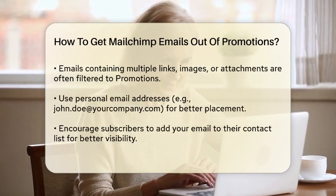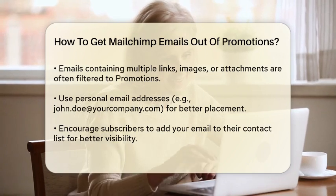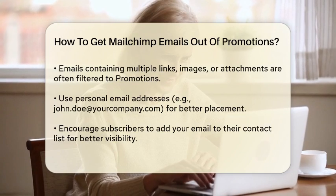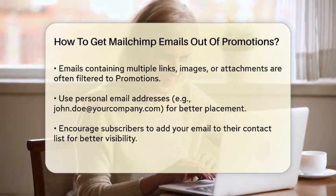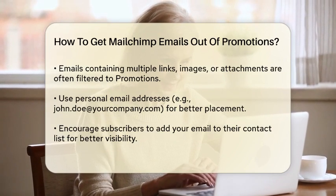Here's a practical tip: use a personal email address instead of a generic one. For example, use john.doe@yourcompany.com instead of info@yourcompany.com. This makes your emails look more like they are coming from a real person, which can help them avoid the Promotions tab.